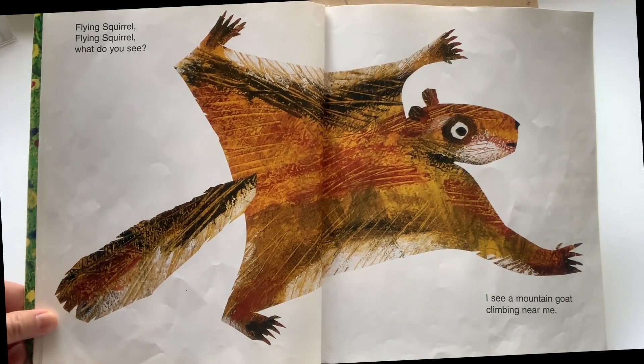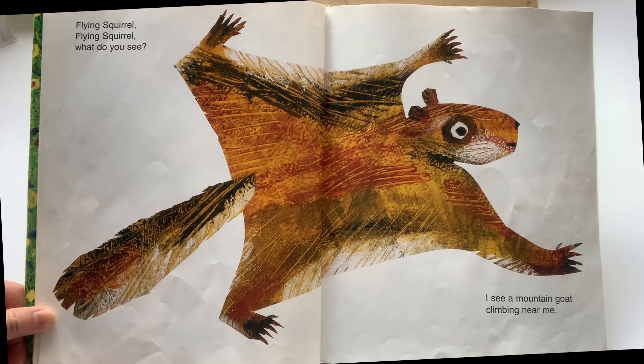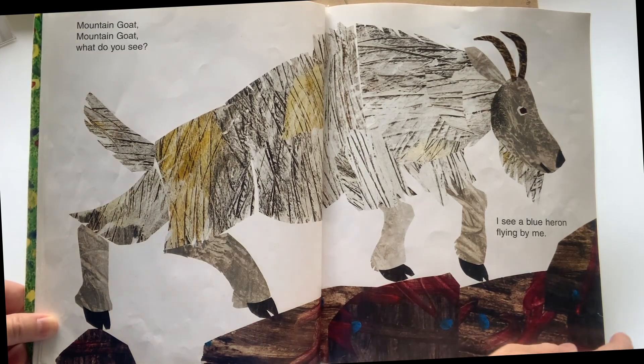Flying squirrel, flying squirrel, what do you see? I see a mountain goat climbing near me. Mountain goat, mountain goat, what do you see? I see a blue heron flying by me.